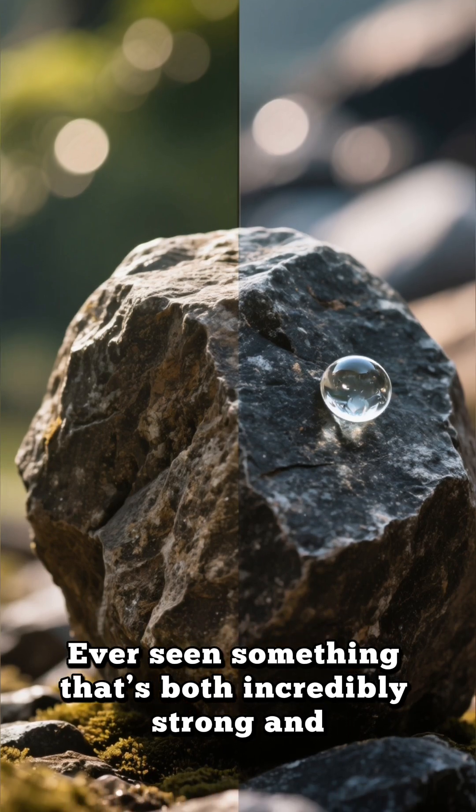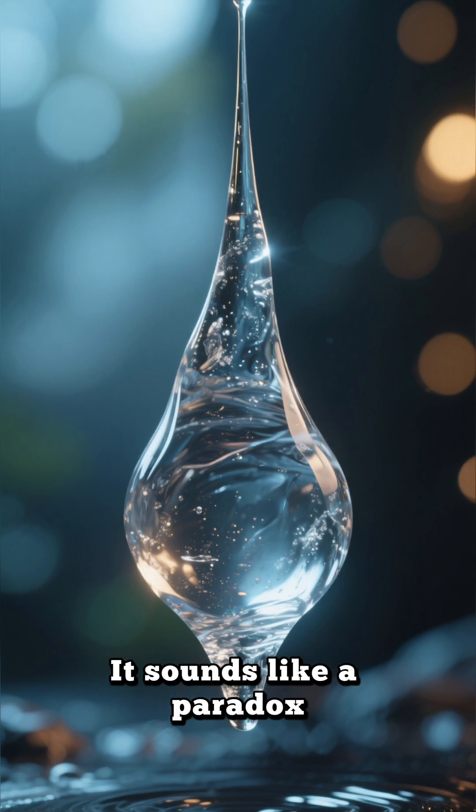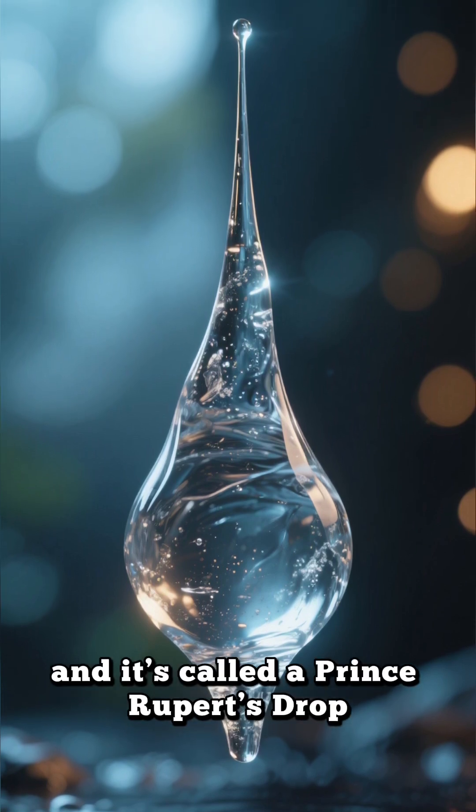Have you ever seen something that's both incredibly strong and impossibly fragile at the same time? It sounds like a paradox, but it's real, and it's called a Prince Rupert's Drop.